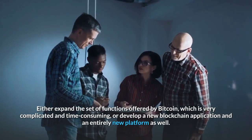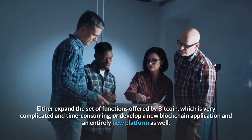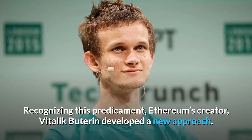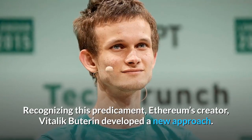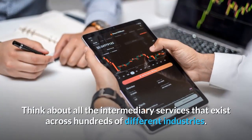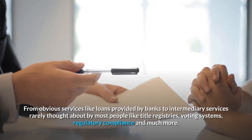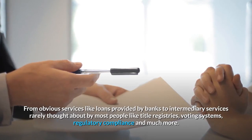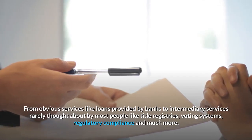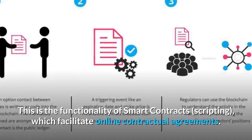Either expand the set of functions offered by Bitcoin — which is very complicated and time-consuming — or develop a new blockchain application and an entirely new platform as well. Recognizing this predicament, Ethereum's creator Vitalik Buterin developed a new approach: any services that are centralized can be decentralized using Ethereum. Think about all the intermediary services that exist across hundreds of different industries — from obvious services like loans provided by banks, to intermediary services rarely thought about by most people, like title registries, voting systems, regulatory compliance, and much more.